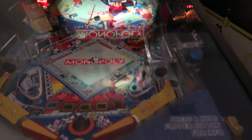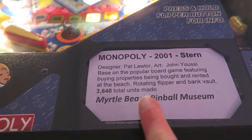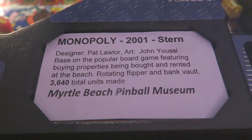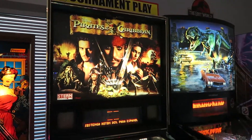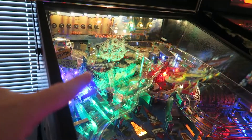The museum features over 25 pinball machines, and each machine has a plaque with the date of production, manufacture, and explains the history about that particular pinball machine. Unlike most museums, this one is 100% interactive — you can touch and play each of the pinball games.